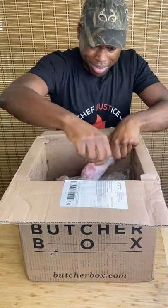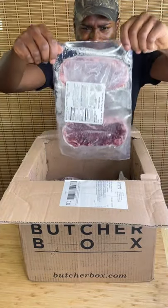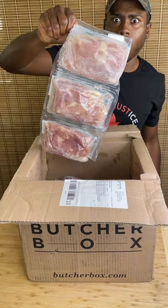I got a box from ButcherBox! They provide the highest quality meats at less than six bucks a meal. How it works is, first they source your meat and seafood from the highest quality fishermen and farmers.